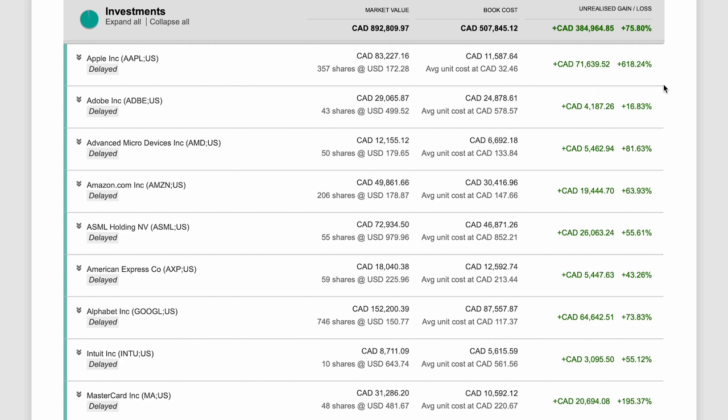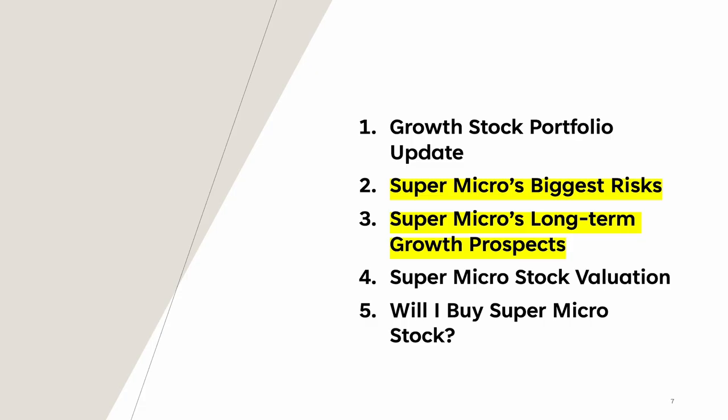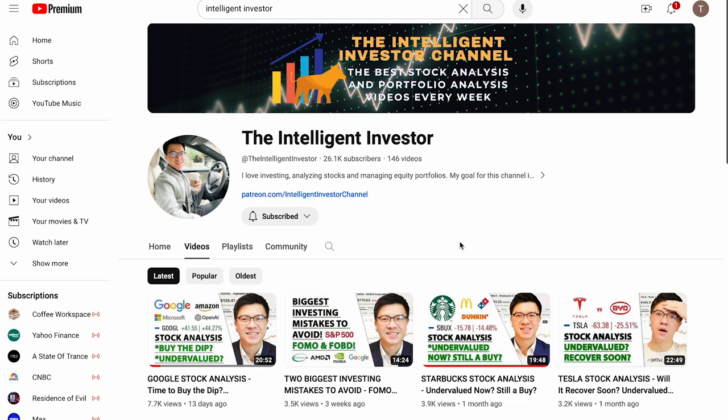First, I will give you a quick stock portfolio update. You will learn about why this personal stock portfolio is outperforming the S&P 500 by a very large margin. Then I will talk about Supermicro's biggest risk, Supermicro's long-term growth prospects, Supermicro's stock valuation, and whether I will buy Supermicro's stock. If you like this video, make sure to hit the like button, subscribe, and turn on the notification button.